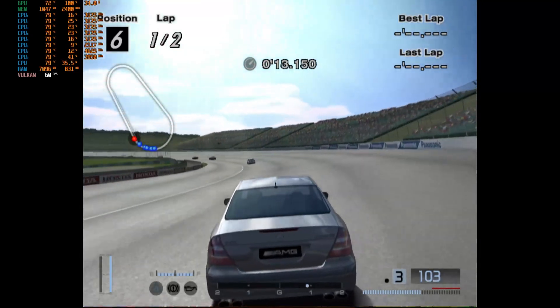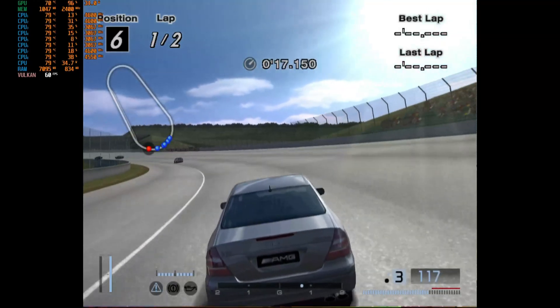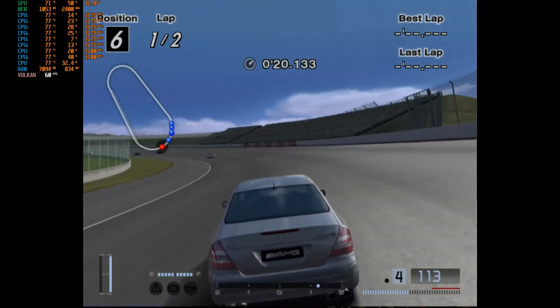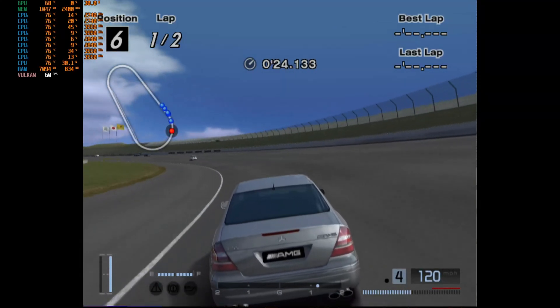It is keeping the constant 60fps — no lag whatsoever.